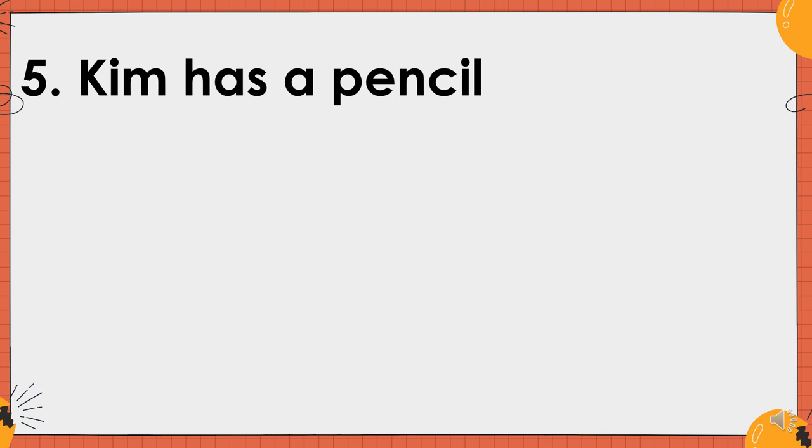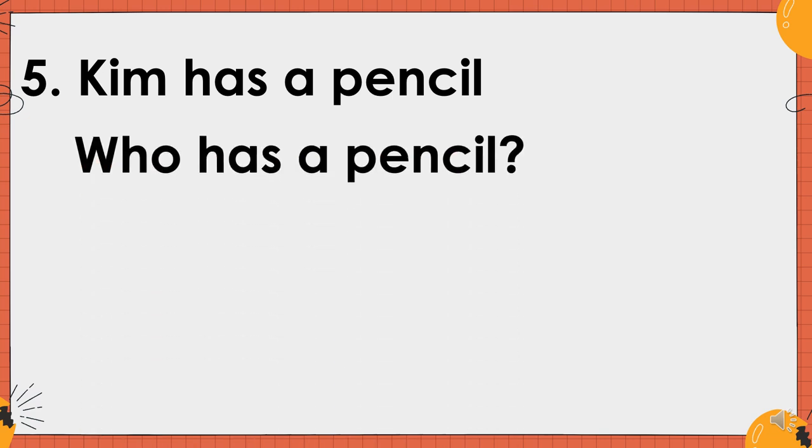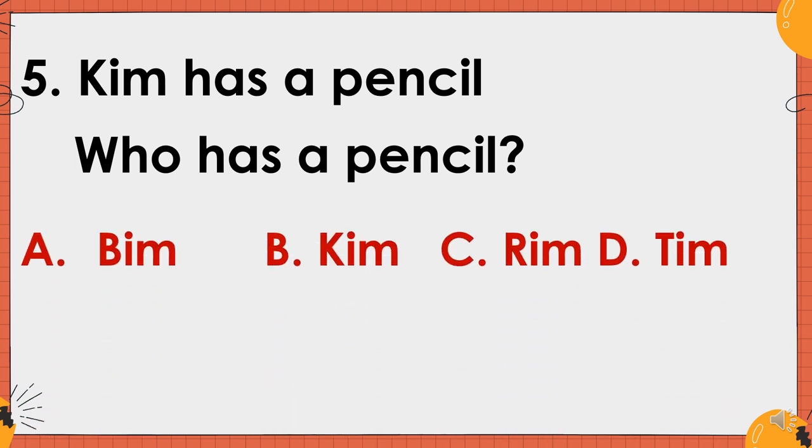Number four. Kim has a pencil. Who has a pencil? Is it A. Beam? B. Kim? C. Rim? Or D. Tim? And the correct answer is letter B. Kim.